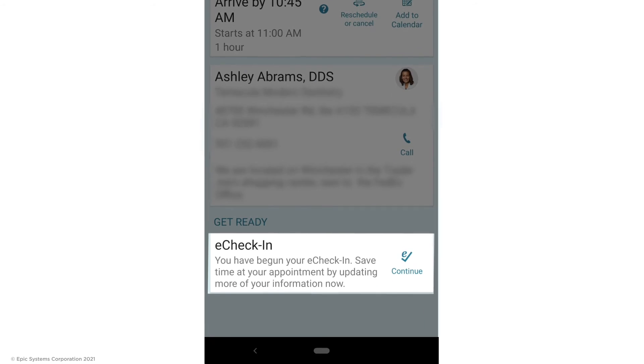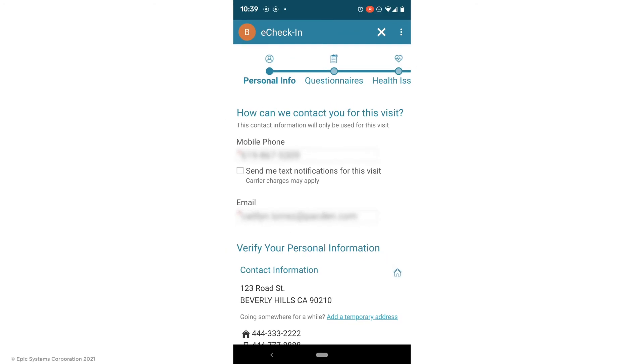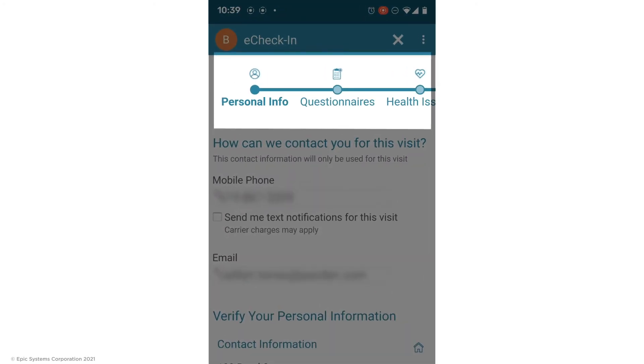These are the three different ways to start your eCheck-in process. Now that you know how to access eCheck-in, let's look at what the eCheck-in process entails. Depending on whether you've had a recent appointment or not, you will be asked for different information.